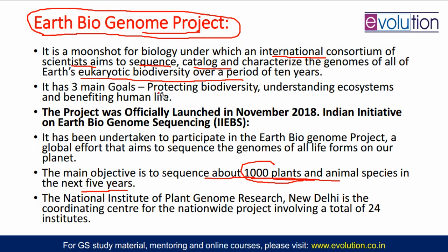There are 3 main goals: first is protecting biodiversity — once you know the genetic function and genetic code, you will be able to protect biodiversity; second, you will better understand the ecosystem; and finally, this information can be useful for benefiting human life. This project was officially launched in November 2018. In India, the National Institute of Plant Genome Research, New Delhi, is the coordinating center for this nationwide project, involving 24 projects — one major institute being the Jawaharlal Nehru Institute.